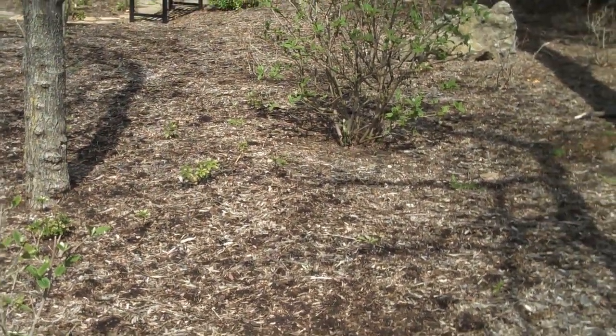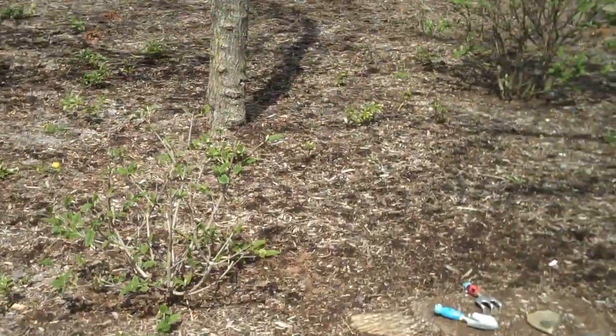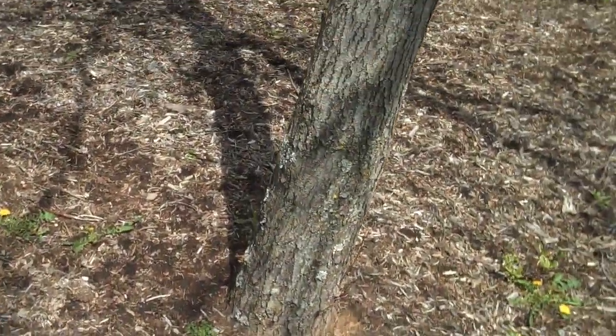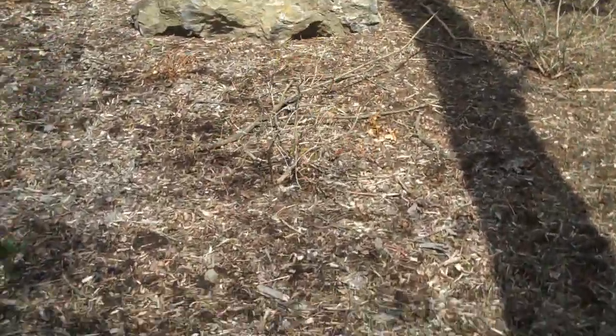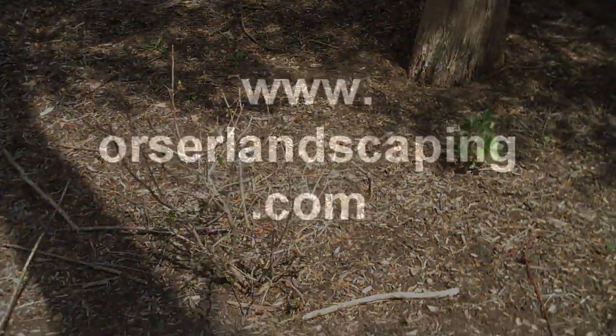Chris Orser Landscaping also offers a deer repellent service, where we come out and spray your existing landscape plants to repel deer. Over time, deer do learn to stay away from these particular plants that they would otherwise like to browse.